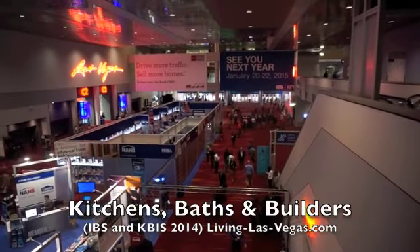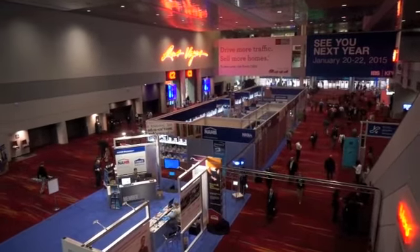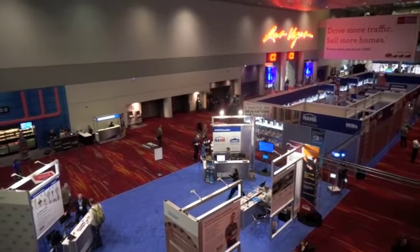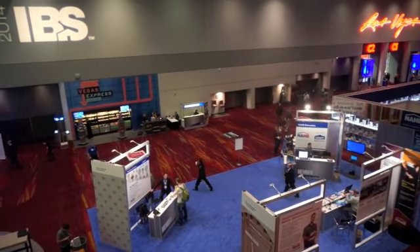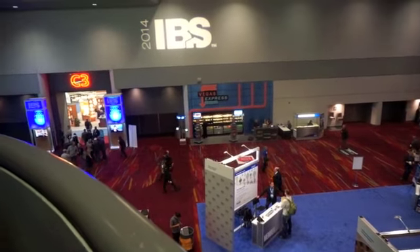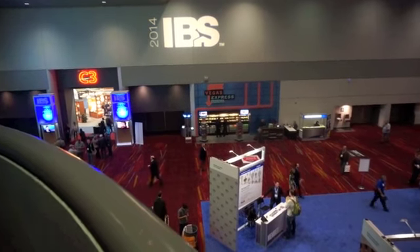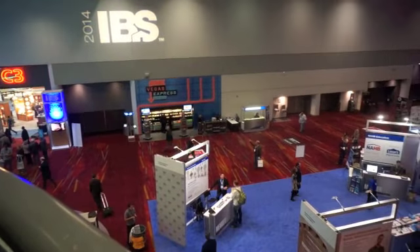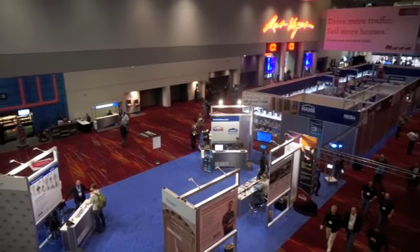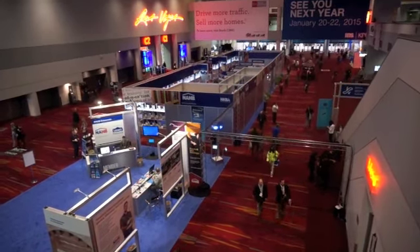One of the key words in the convention business is co-locate, and that means that two conventions or more may decide that their audiences are similar, and rather than have separate events on separate dates, they decide to hold their events together. In this case, the Kitchen and Bath Industry Show and the International Builders Show are both being held as separate events, but in one location, the Las Vegas Convention Center.